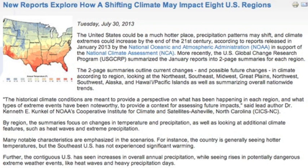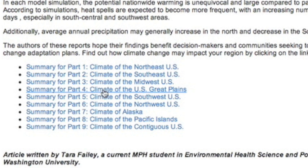Folks, there are 9 new climate reports that just came out. I'm as fresh to these as you, so feel free to get a head start, but we will be breaking these down in the evening news over the coming days.